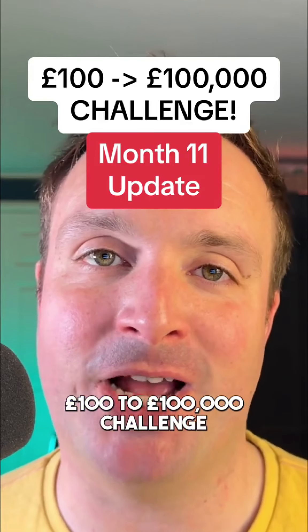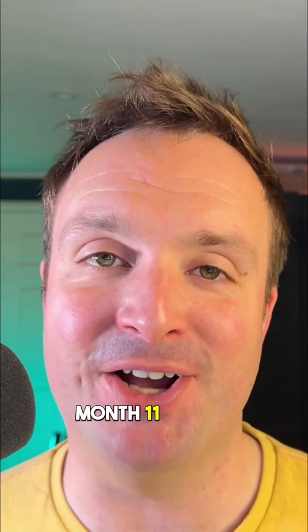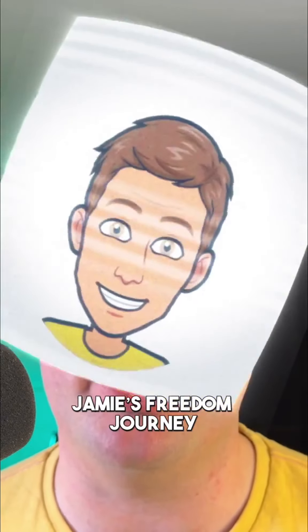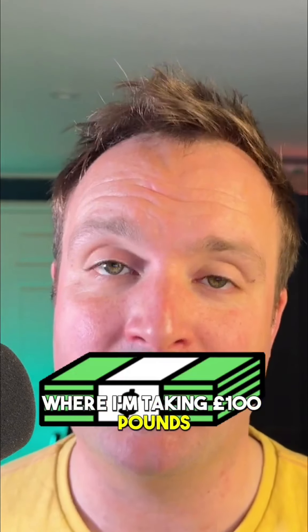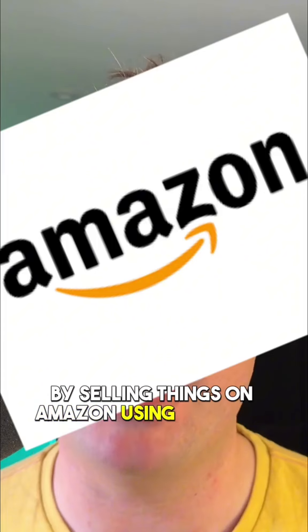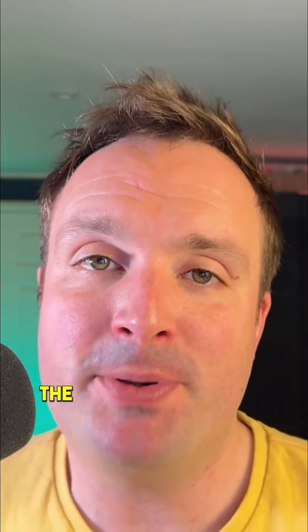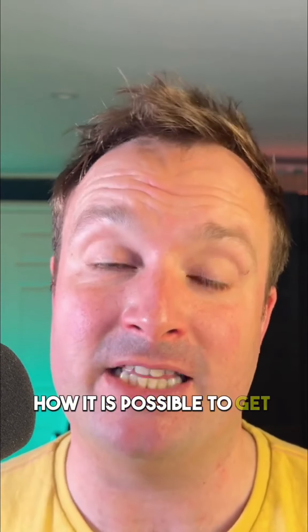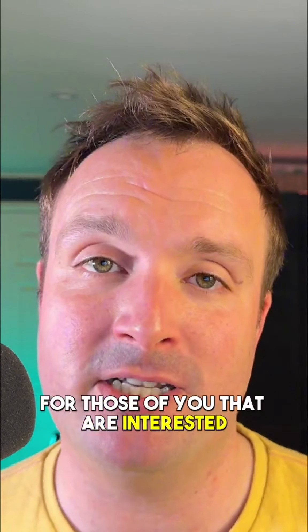100 pounds to 100,000 pound challenge — month 11 update. Hi, I'm Jamie, and for those of you that don't know me, I'm on a social media channel called Jamie's Freedom Journey, where I'm taking £100 and turning it into £100,000 by selling things on Amazon using their FBA program. The purpose of Jamie's Freedom Journey is to document how it is possible to get to financial freedom. For those of you that are interested, follow for more.